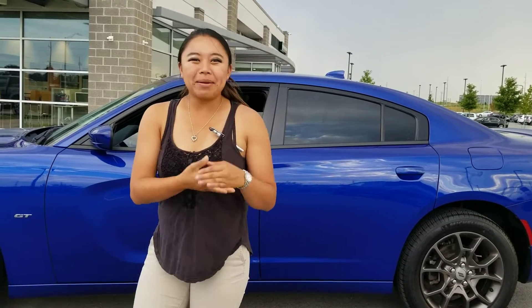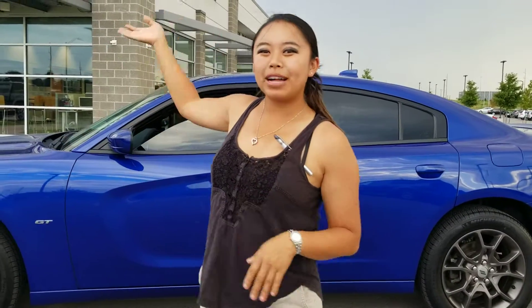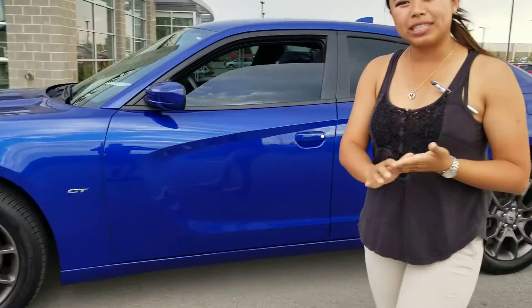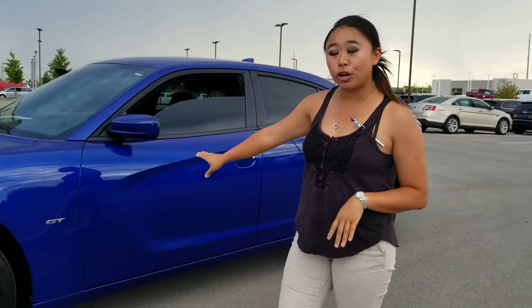Hey, this video is for Brandi. Brandi, my name is Ashley. I'm over here at the Premier Auto Outlet today. We're over here because you wanted to request some information on our 2018 Dodge Charger GT.